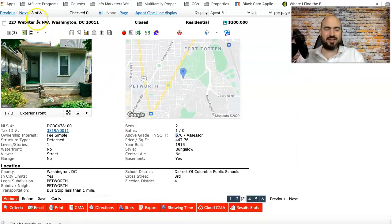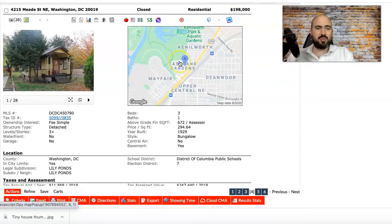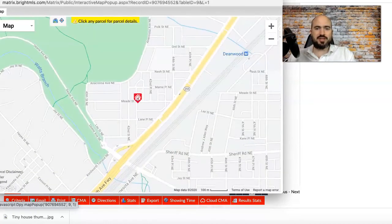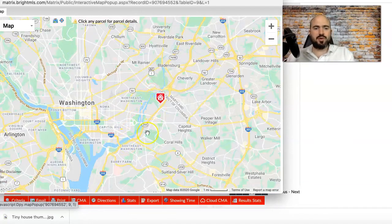Property number four: 4215 Mead Street Northeast. I kind of like the looks of this one — good curb appeal, looks like it has a yard. This is the only property we're looking at today with three bedrooms — three bedrooms, one bath — which in terms of resale value gives you a much larger buyer pool. And look at the price: under $200,000 for a single family house in DC is basically unheard of.